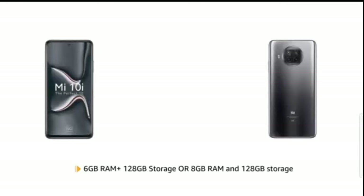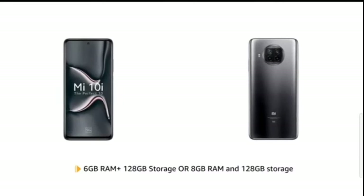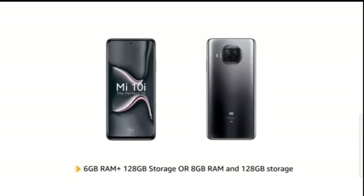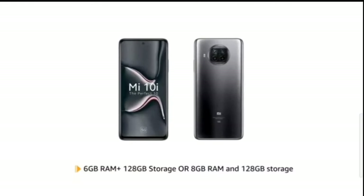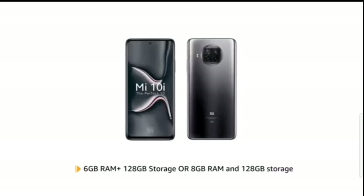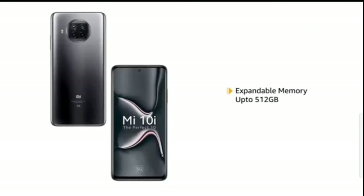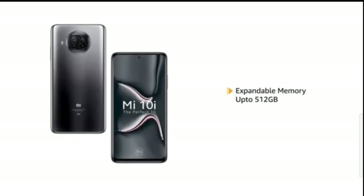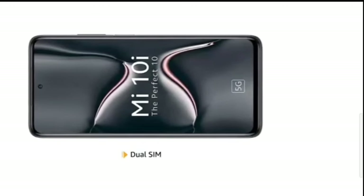Mi 10i is available in two variants: 6GB RAM with 128GB storage and 8GB RAM with 128GB storage, offering smooth and efficient performance. The memory is expandable up to 512GB in both variants. The phone also comes with dual SIM with 5G support.